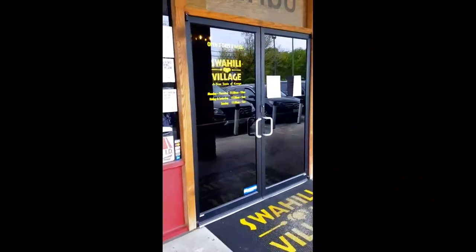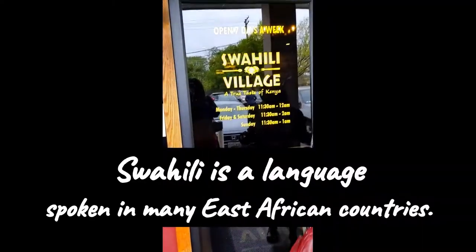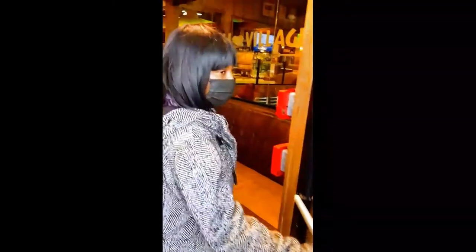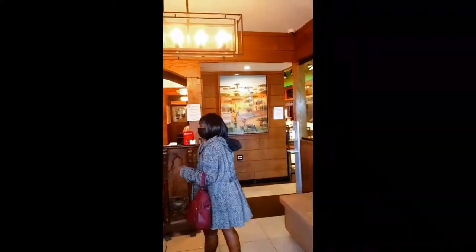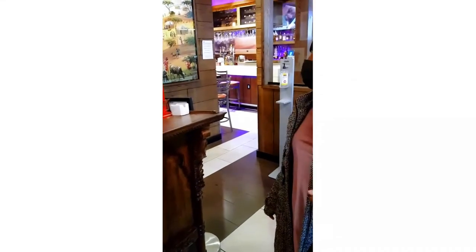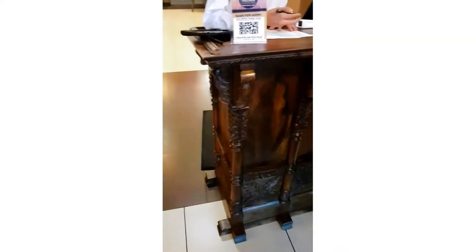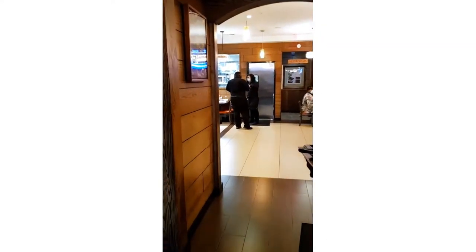Karibu means welcome in Swahili. So this is the entrance of the restaurant. It looks pretty modest, but the inside is gorgeous. Upon our arrival, the host welcomed us and asked us to choose wherever we wanted to sit. They asked for the phone number and the contact name, due to COVID — they just want to have the contact of everyone who comes to the restaurant.